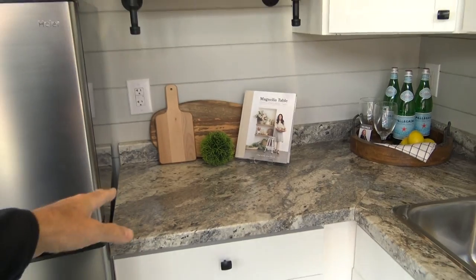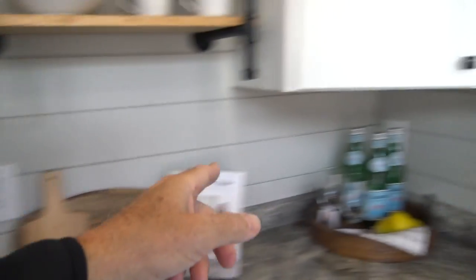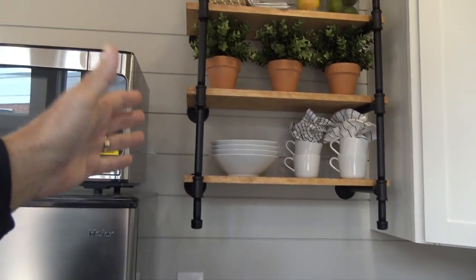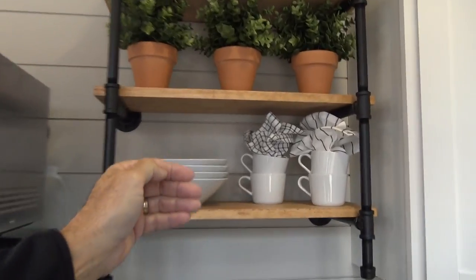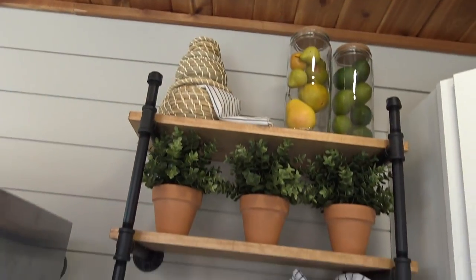Coming around to the countertop area — the food prep area. These are laminate-style countertops, really nice, like a Corian. GFI plugs there, there, and there. Up above this section of the countertop, you have this cool little pipe shelving unit — three shelves, about 12 inches deep, about 22 inches wide, about 10 inches high per level. Everything you see there comes with it.